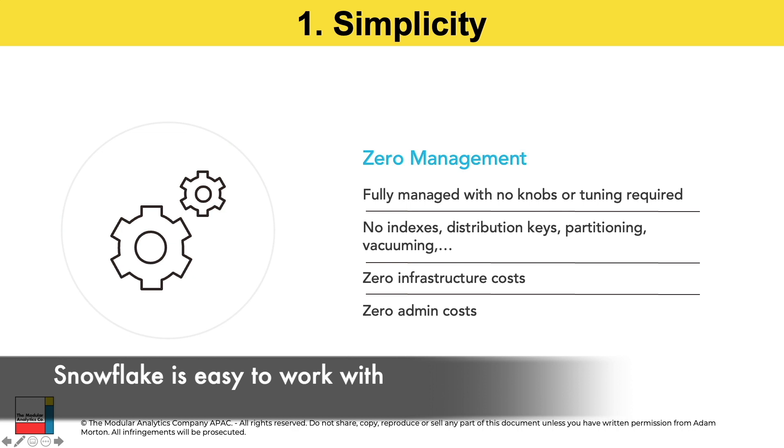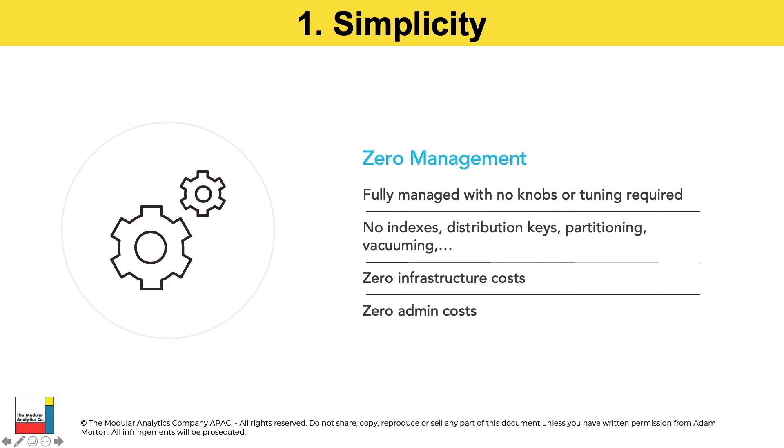Key feature number one is simplicity. There is zero management associated with Snowflake — that means there's no tuning, no indexes, no partitioning required to get the performance that your users and data consumers will need to access the data. Zero infrastructure costs and zero admin costs, because all of that is taken care of by Snowflake as part of the managed service provided to you, the customer.